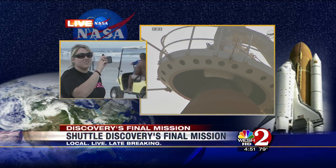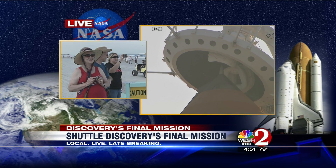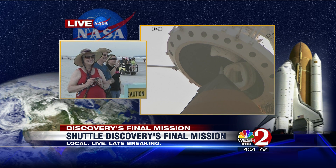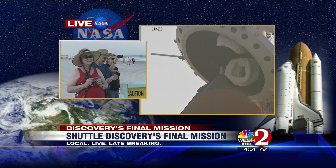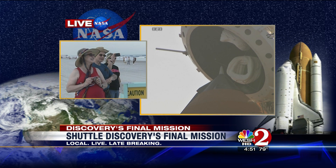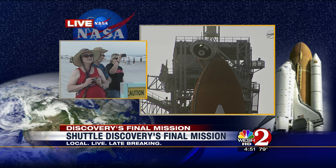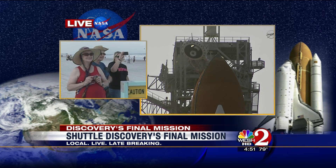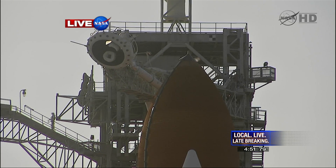The gaseous oxygen vent cap is slowly being retracted away from the top of the external tank. The crew is hearing: close and lock your visors and initiate O2 flow. Orbiter test conductor John Craxson is requesting pilot Eric Boe clear the caution and warning memory system. Close and lock your visors. T-minus two minutes and counting.